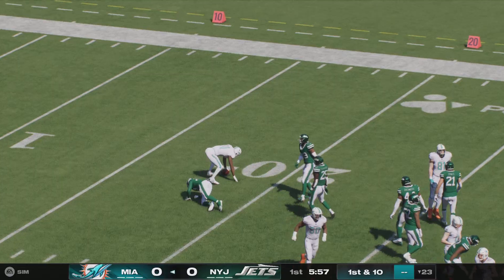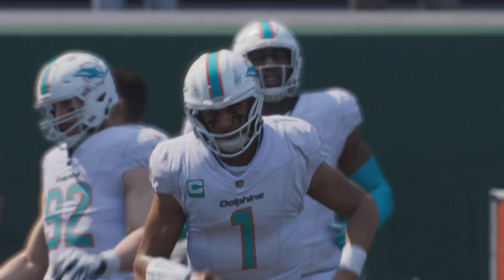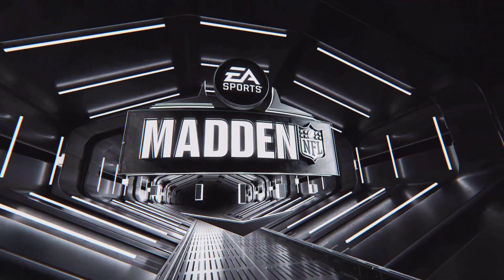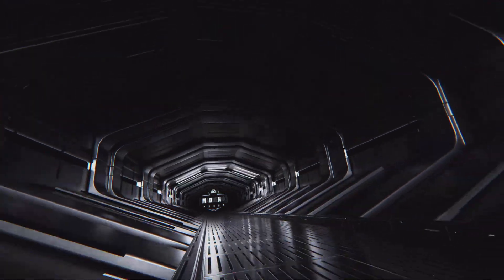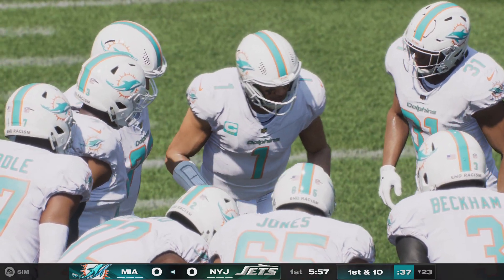Not much happening on the return as he'll get this to about the 23. The Dolphins head out, led by the NFL's leading passer in 2023. Now in his fifth season, Tua Tagovailoa. He's coming off a great season where he put up career highs in yards and touchdowns while also leading one of the most prolific scoring offenses in the NFL.